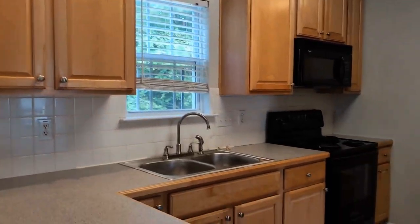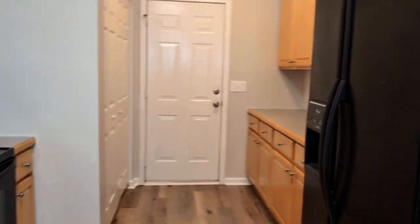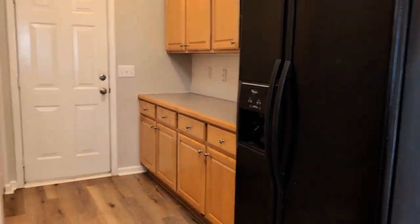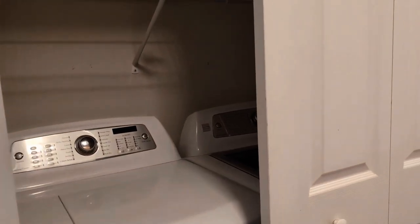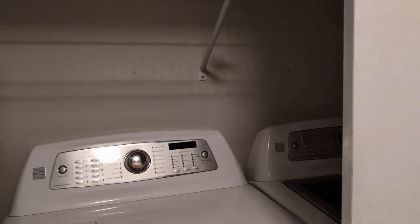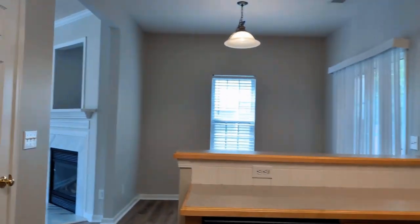Towards the rear of the home is the kitchen, which offers neutral color cabinets and all appliances. There is a laundry closet here on the first level — washer and dryer included. And here we have access to the two-car garage.